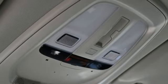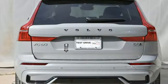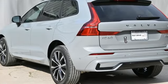AM-FM satellite radio, memory exterior door mirror settings, dual zone climate control, auto-dimming rearview mirror, and LED low and high beam headlights.